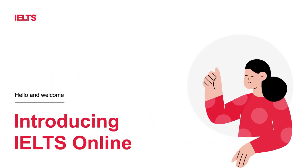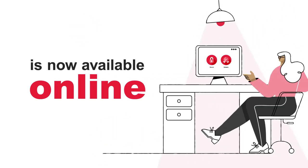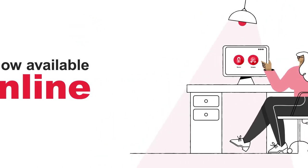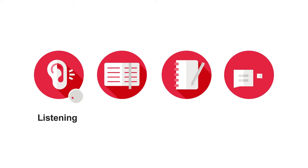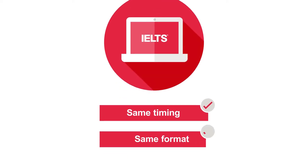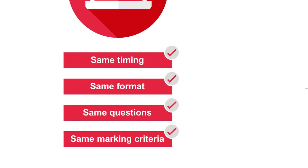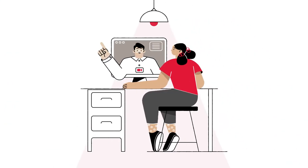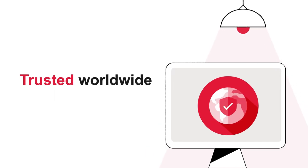Introducing IELTS Online. The world's leading English language test is now available online. It's the same IELTS that's respected globally as a test of academic English proficiency in listening, reading, writing, and speaking. Same timing, same format, same questions, same marking criteria — with live, online, face-to-face speaking with an IELTS examiner trusted by institutions worldwide.